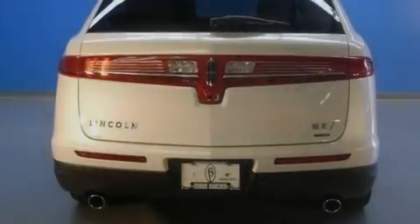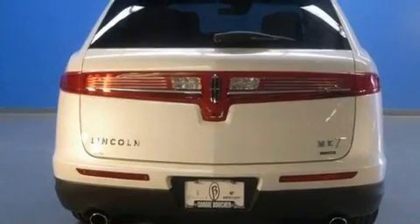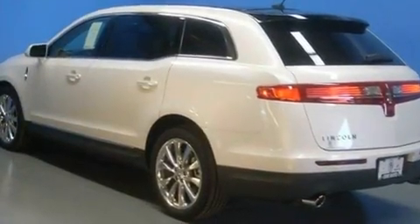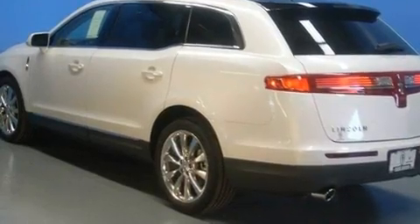Top features include the adjustable driver pedals, which allow you to tailor the position of the foot pedals, moving them closer and higher to perfect your control over the vehicle.